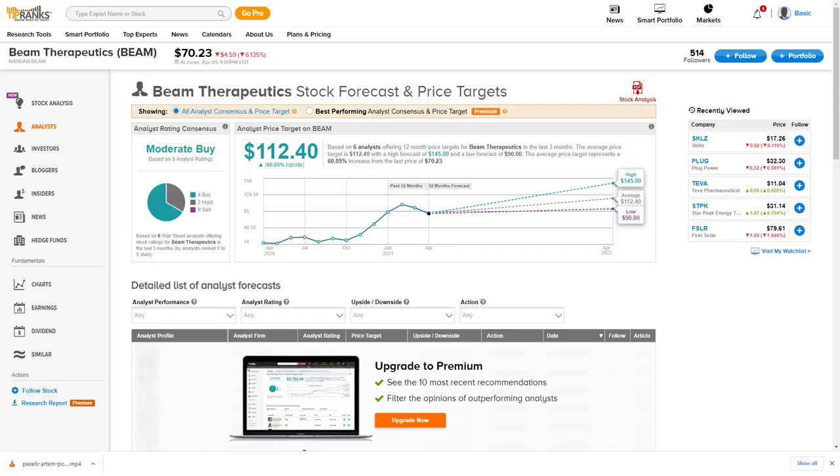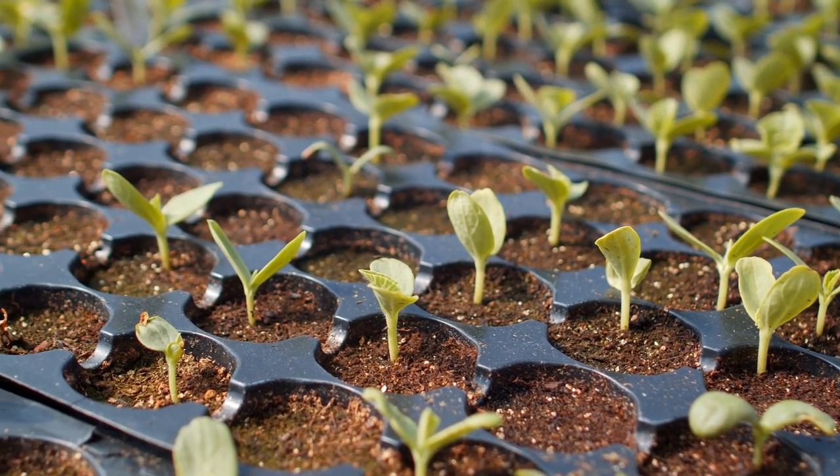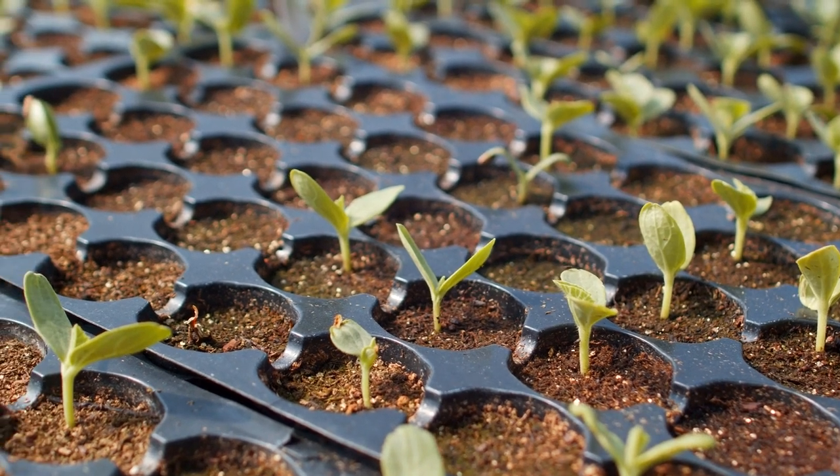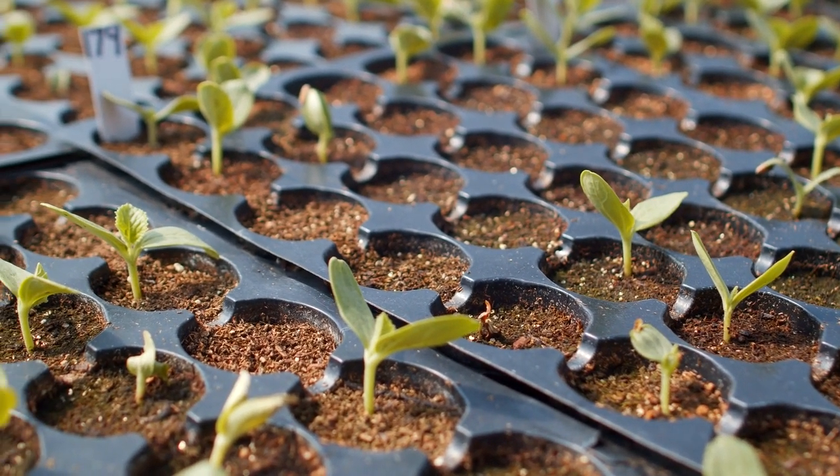Analysts are very optimistic about this company. The average 12-month price target is around $112 per share, equivalent to a 60% upside from around $70 per share as of right now. Beam will likely grow with each positive pipeline update, and when clinical trials are announced, a pop in the share price is expected.